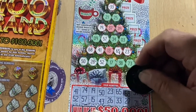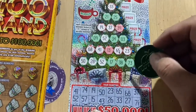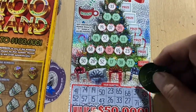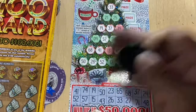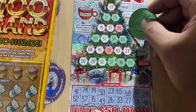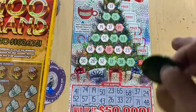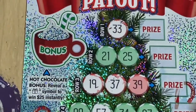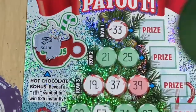All right, 37. Then 71 — no 71. Come on 39, 24 and 48 — got 24 and 48. Nothing. All right, just the 33 at the top. Let's check the bonus first — we're just looking for the gift symbol.